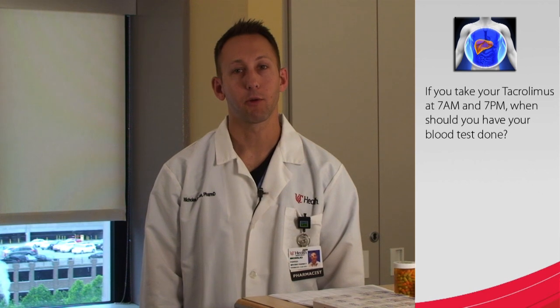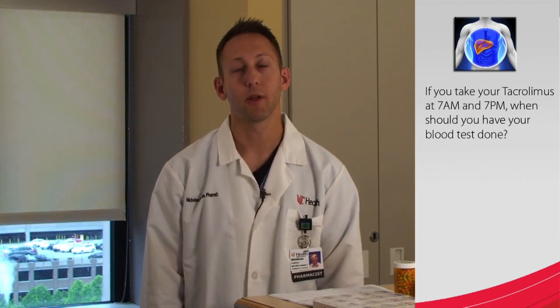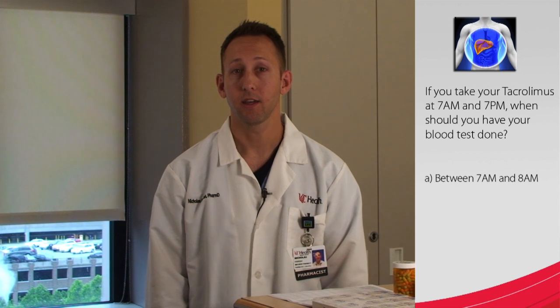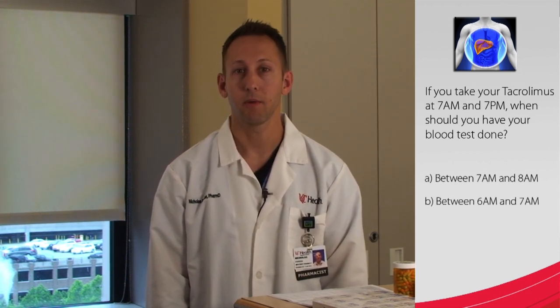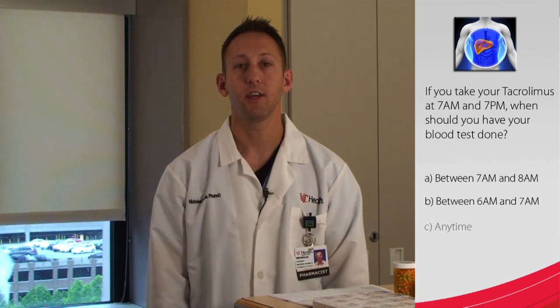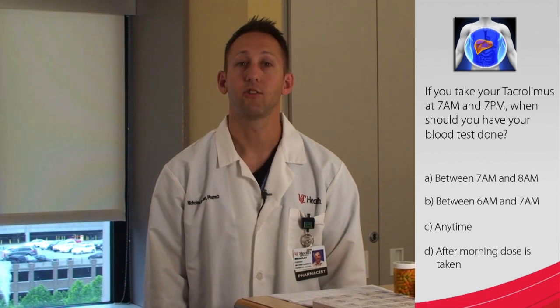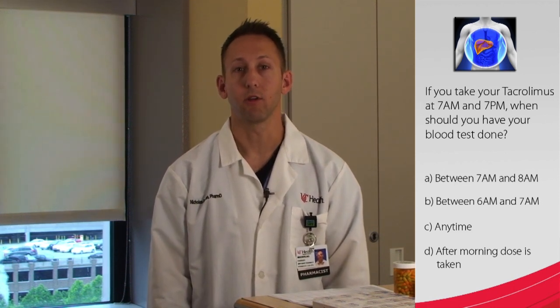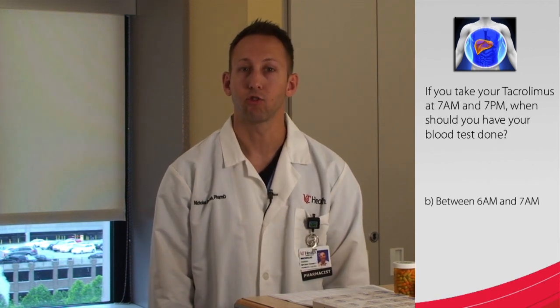So if you take your tacrolimus at 7 a.m. and 7 p.m., when should you have your blood test done? A: Between 7 a.m. and 8 a.m. B: Between 6 a.m. and 7 a.m. C: Anytime. Or D: After the morning dose is taken. The blood test is to measure the trough or lowest level in the blood. This should be done within one hour or less before taking your dose. So answer B is the best choice.